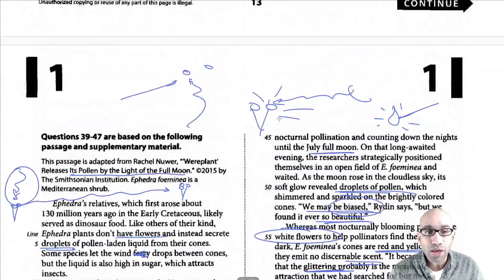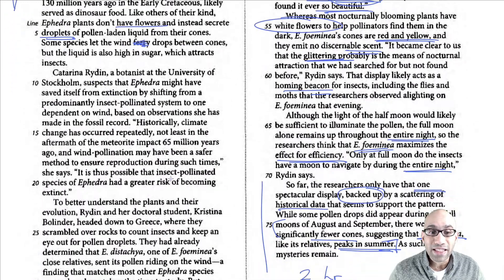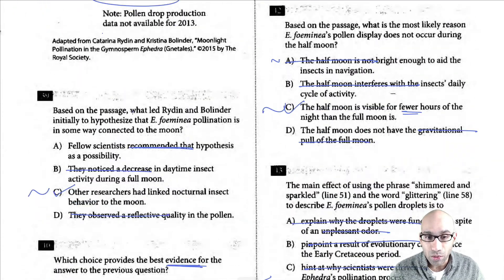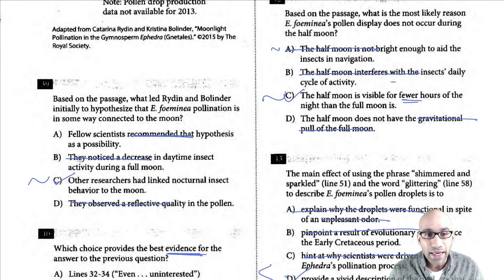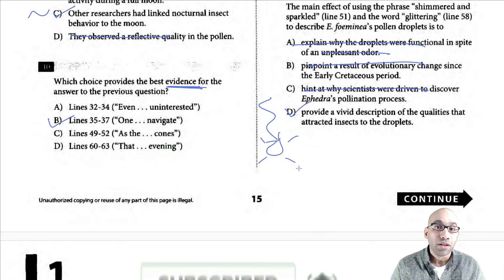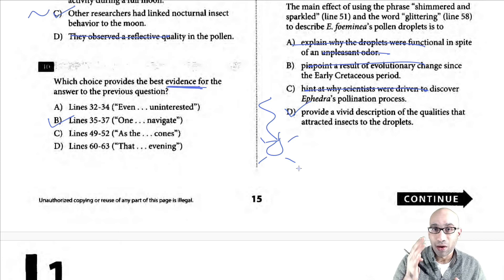Remember the most important piece: always start with the title, then try to summarize every single paragraph, ignore the graphs, and immediately move on to the questions. As soon as you move on to the questions the passage will start to take shape in your mind. Try to eliminate choices like we've done here and you should be good. Look forward to my next video, check out the other videos, and subscribe to this channel. Post in the comments what you liked and what you'd like to see next. Talk to you very soon — have a great day!